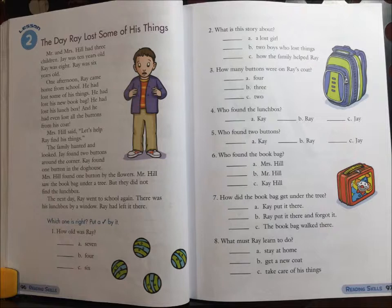3. How many buttons were on Ray's coat? A. 4. B. 3. Or C. 2.